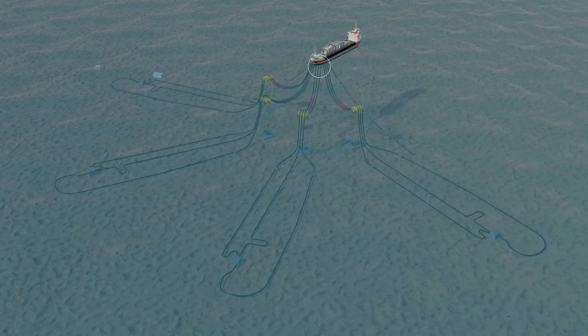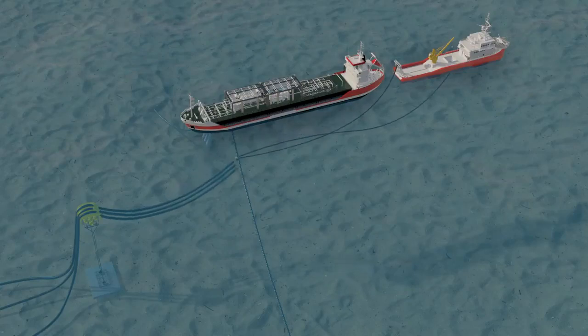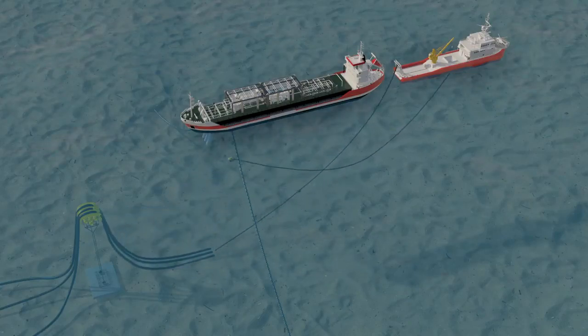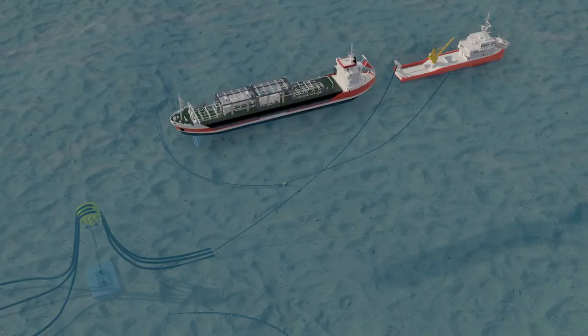The first stage of decommissioning involves disconnecting the FPSO from the field infrastructure. The flow lines have been flushed and in this stage they will be disconnected and lowered to the sea floor along with the mooring system. Once disconnected from the field, the Umaroa will depart.